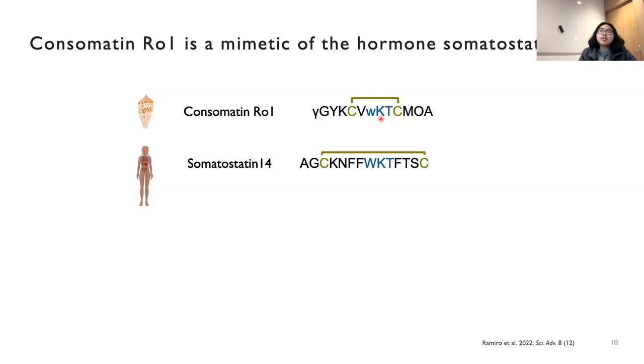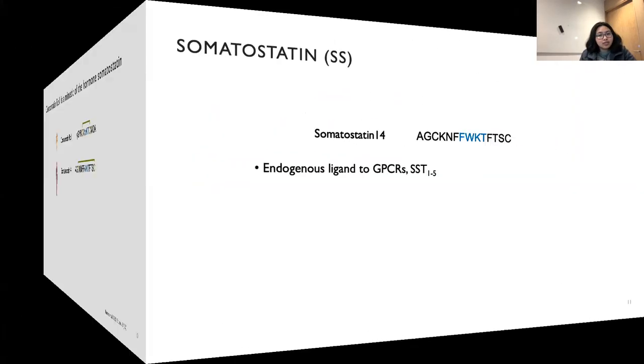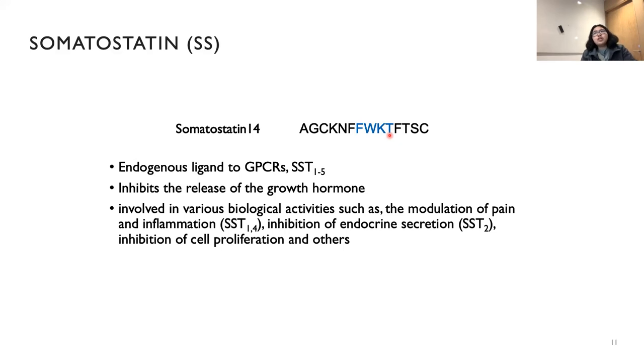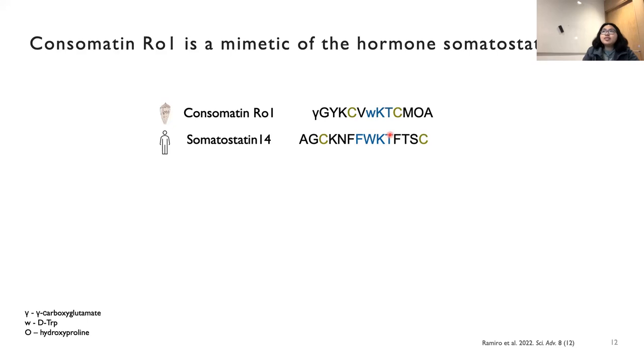We called it consomatin because it is similar to the hormone somatostatin. Briefly, somatostatin is a human hormone — this is the human somatostatin-14 sequence — and these four residues are important in binding the receptors. It binds to G protein-coupled receptors, the somatostatin receptors, and in humans there are five subtypes. Somatostatin is very important in our body, involved in various physiological activities including the endocrine system and the modulation of pain and inflammation. However, somatostatin was not really used in medicine much because it was not stable — it kept degrading, with a half-life of less than three minutes.